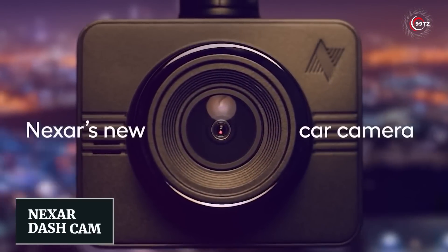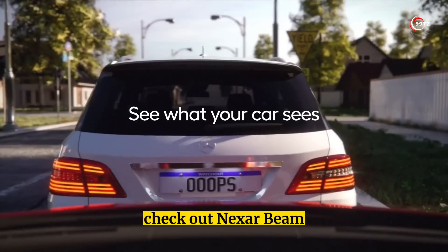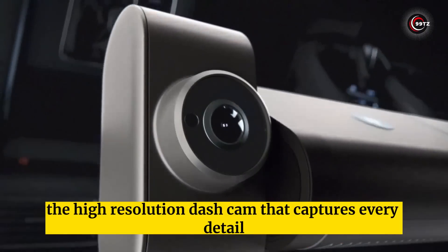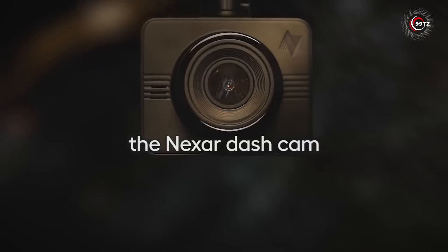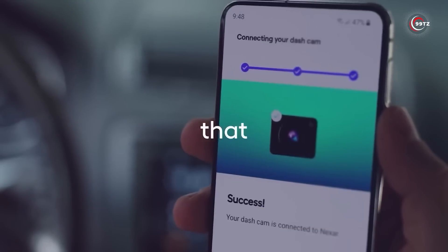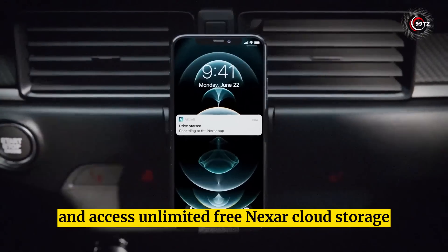Number 11: Nexar Dash Cam. Looking for a helping hand in case of an accident? Check out the Nexar Beam, the high-resolution dash cam that captures every detail with its 135-degree angle lens and wide dynamic range. With up to 32 GB of storage and a dedicated app, you can stream live footage straight to your smartphone and access unlimited free Nexar cloud storage.